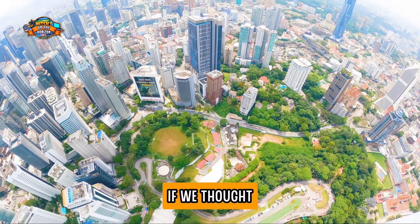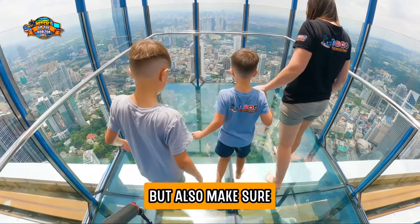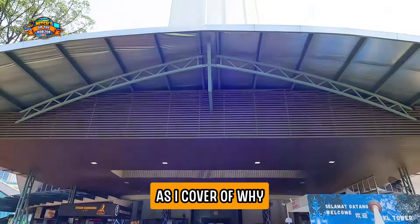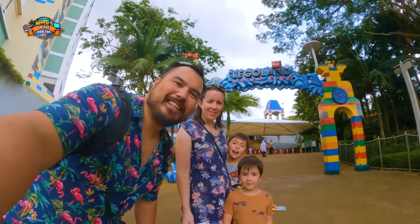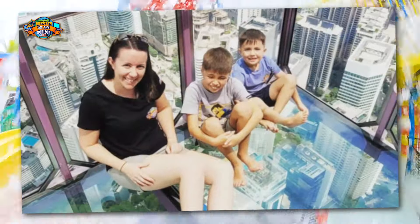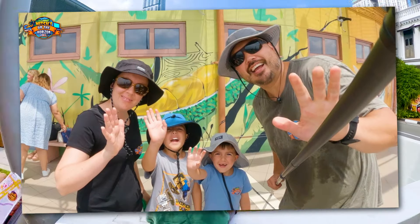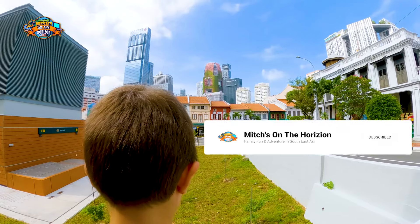In this video, we're going to cover off if we thought KL Tower in Kuala Lumpur was worth it, but also make sure to watch to the very end as I cover off why it may not be worth it for everyone. If you're discovering us for the first time, we're a digital nomad family having all kinds of adventures in Southeast Asia. If you want to catch more videos on traveling as a family, make sure to like and subscribe to our channel.